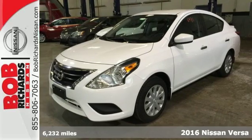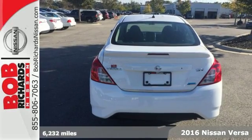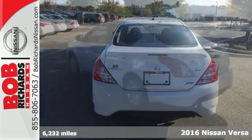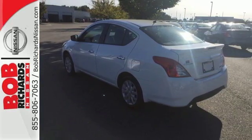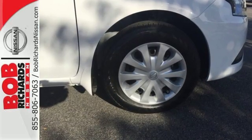It's a 2016 Nissan Versa. This surprisingly spacious subcompact seats up to five adults comfortably with enough trunk space for whatever you need. Push through the streets with aerodynamic lines and efficiency that's sure to impress.